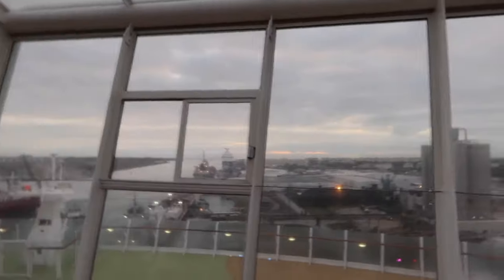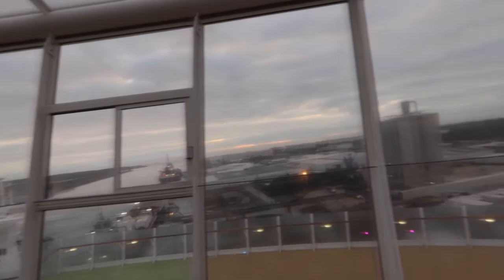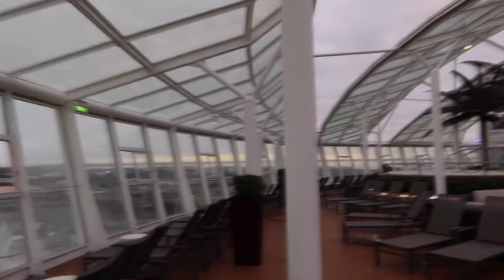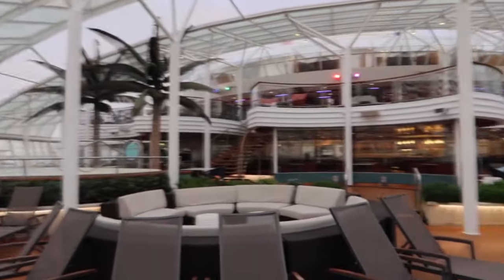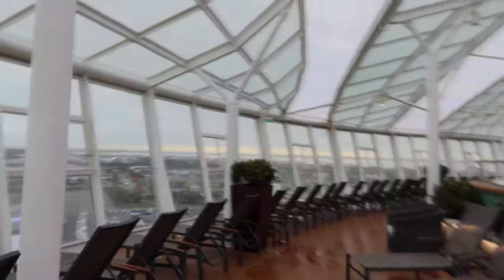We are docked here in Port Canaveral — it's so sad. There is a Carnival ship over there. Looks like the port isn't too busy yet and people have started getting off, and it's only 7:20, so that's something to keep in mind: you can get off the ship really early here in Port Canaveral.